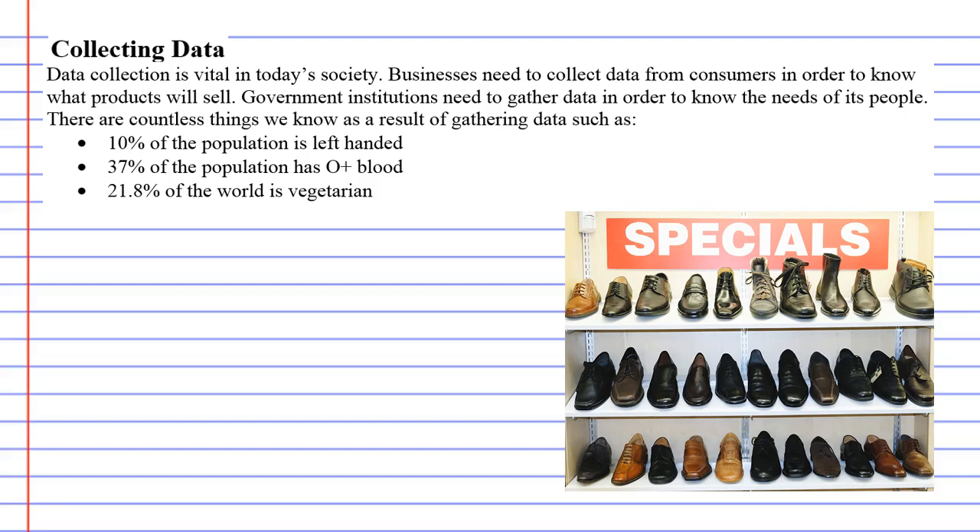Here's just a few. One thing we know — well, these are things I found on the internet, so who knows how accurate it is — 10% of the population is left-handed, 37% of the population has O positive blood, and 21.8% of the world is vegetarian.